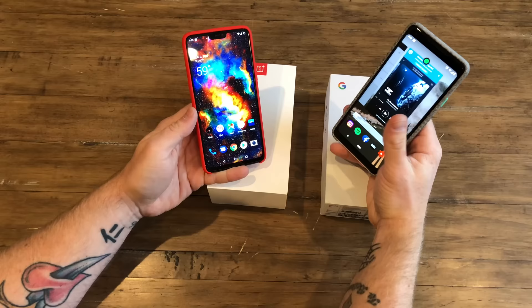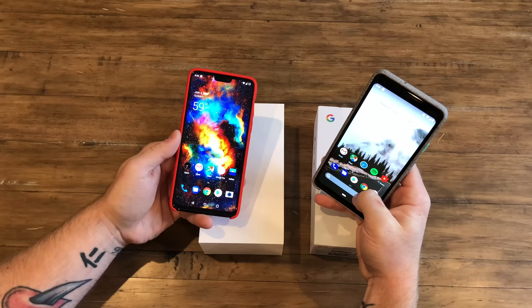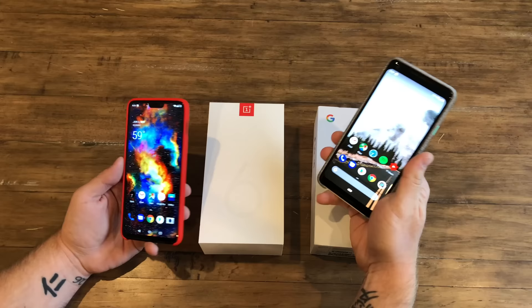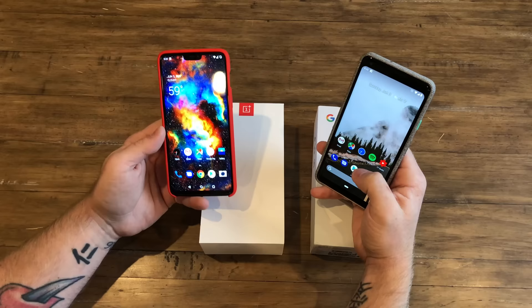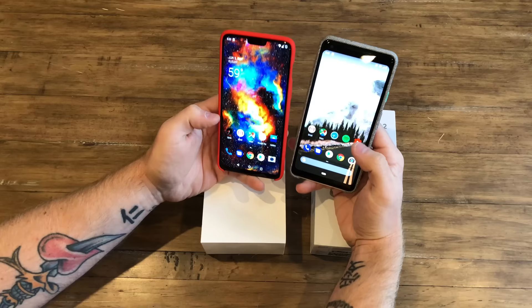As far as specs go, the OnePlus 6 is certainly the more 2018 of the two phones — it has the Snapdragon 845 and 8 gigs of RAM, 128 gigs of storage, where the Pixel 2 XL has 4 gigs of RAM, 64 gigs of storage, and a Snapdragon 835. The 835 isn't a bad processor, but the 845 improved on a lot of efficiencies. Comparing the phones side by side, you have the notch on the OnePlus 6 for a more full-screen display.